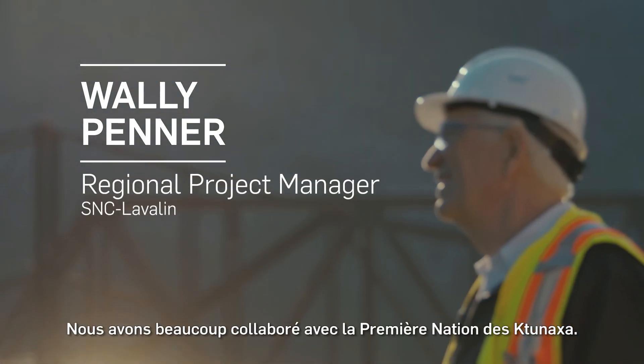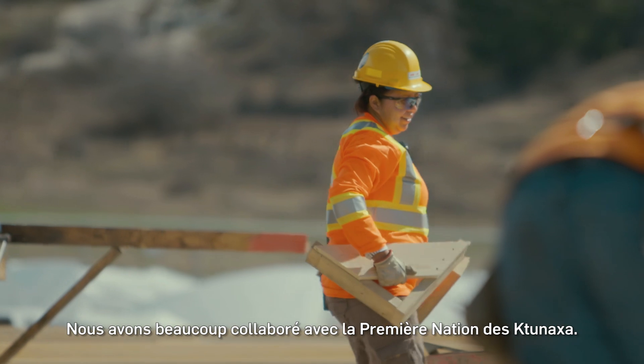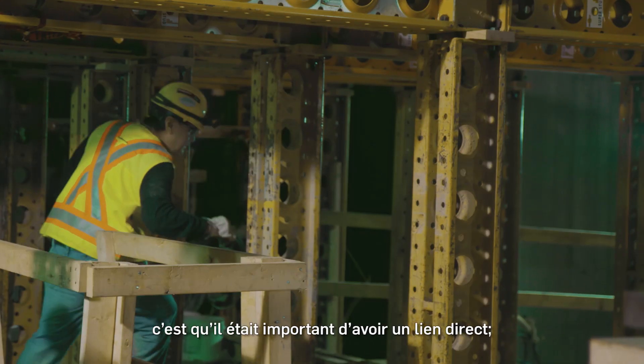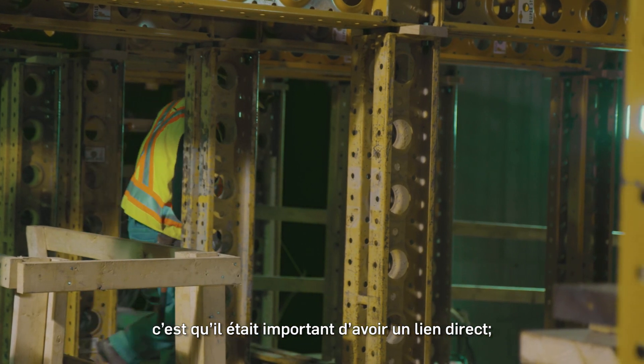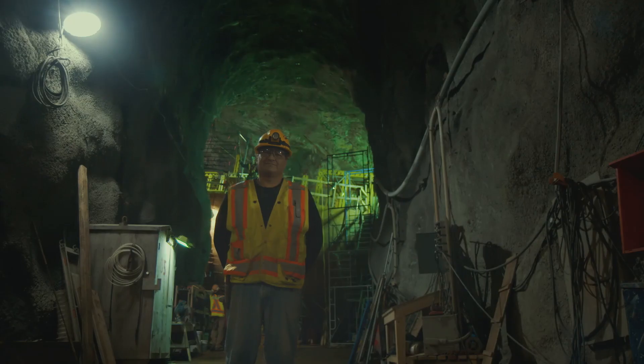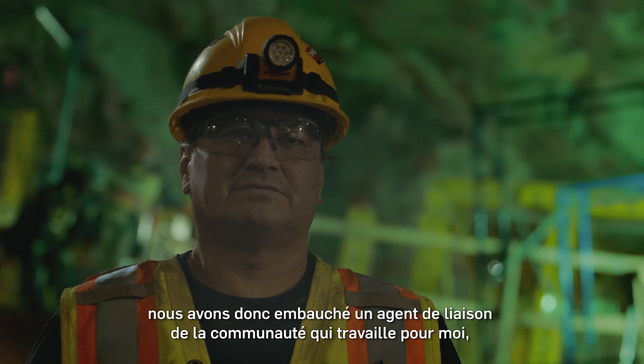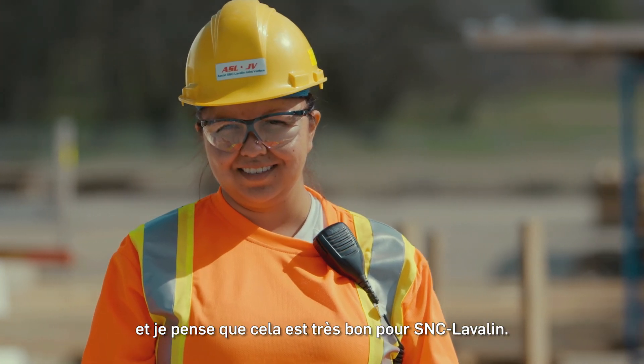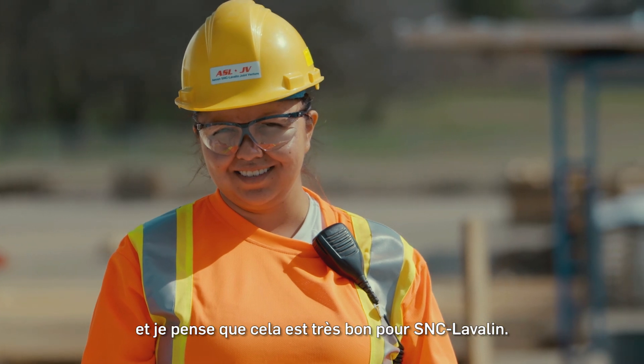The First Nation that we worked with a lot is the Tanaha First Nation. One of the things we saw as important from other projects where we were involved with First Nations is that we have to have a direct link into the First Nation. So we hired a community First Nation liaison person, and I think that's going to go a long way for SNC-Lavalin if they do that.